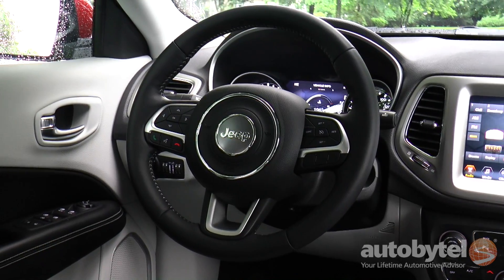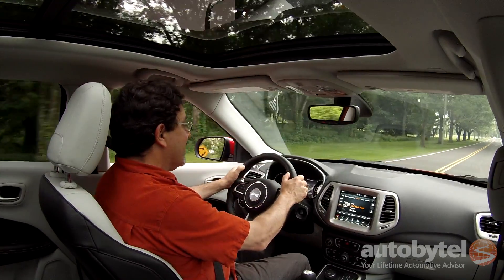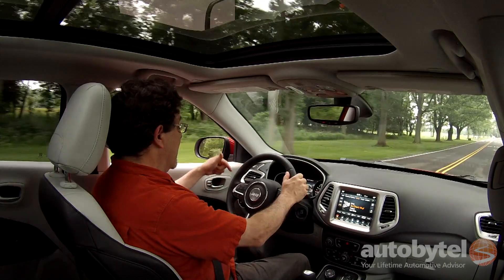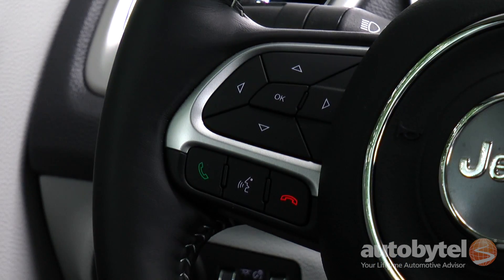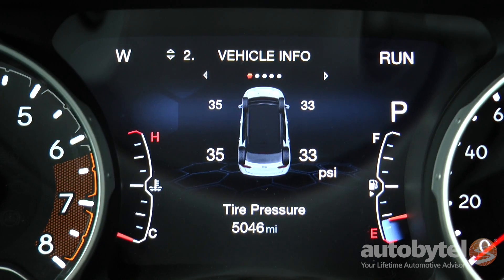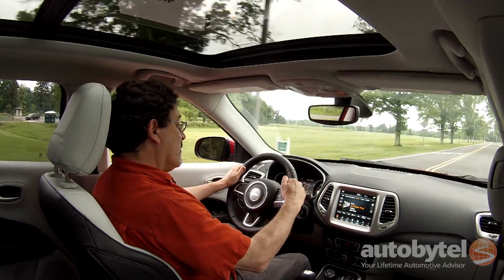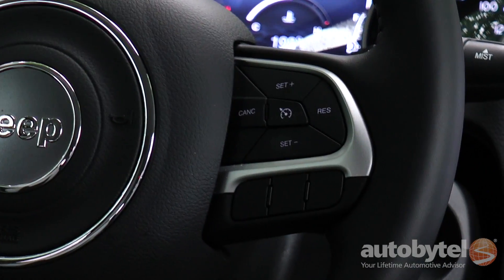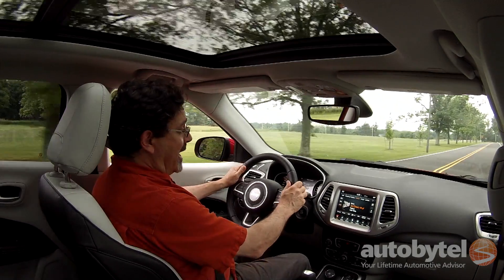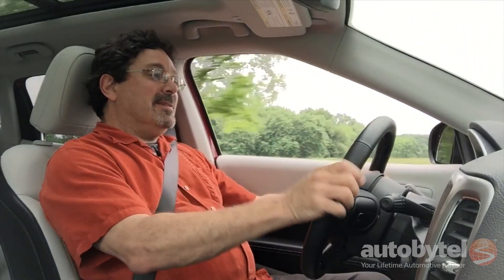The steering wheel is superb — nice soft leather, lots and lots of padding. Concise controls: you've got the center information display controls here, below that Bluetooth, and over on the right side your cruise controls. Below this there are some blanks for optional things. Behind the wheel, there are stealthy controls over the infotainment system.